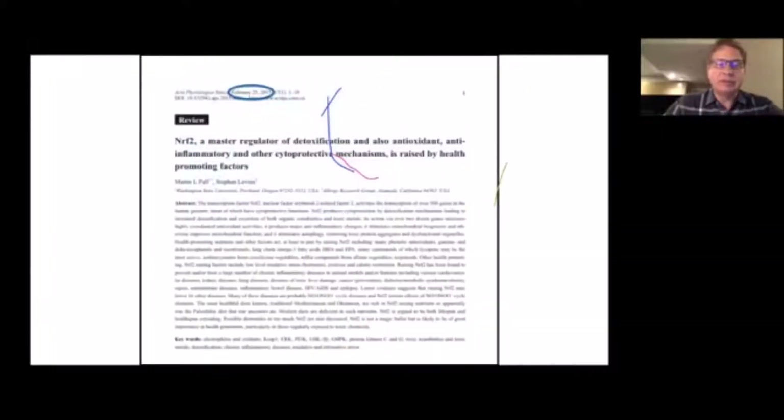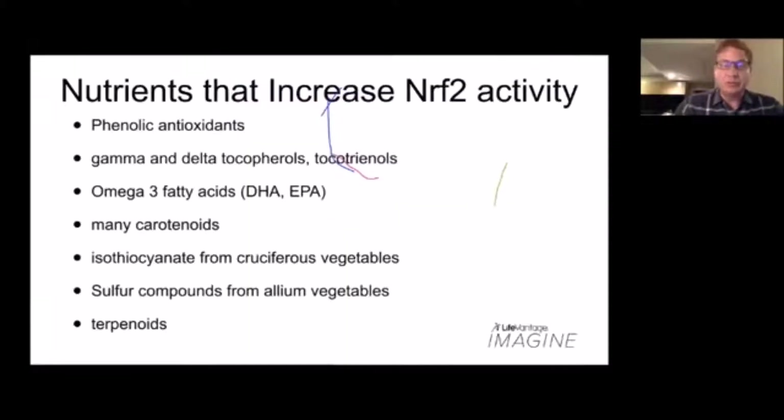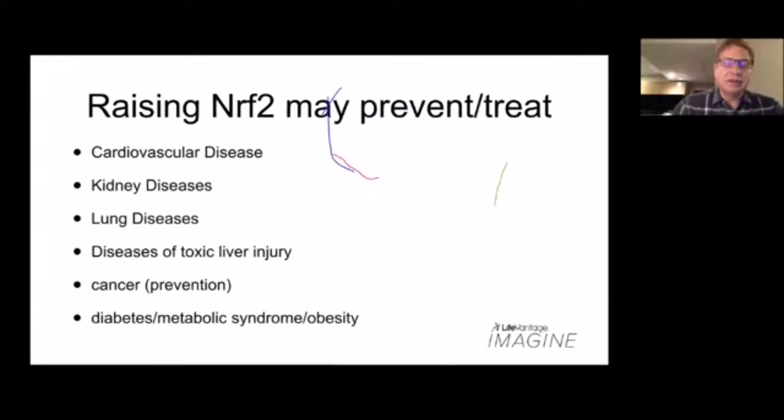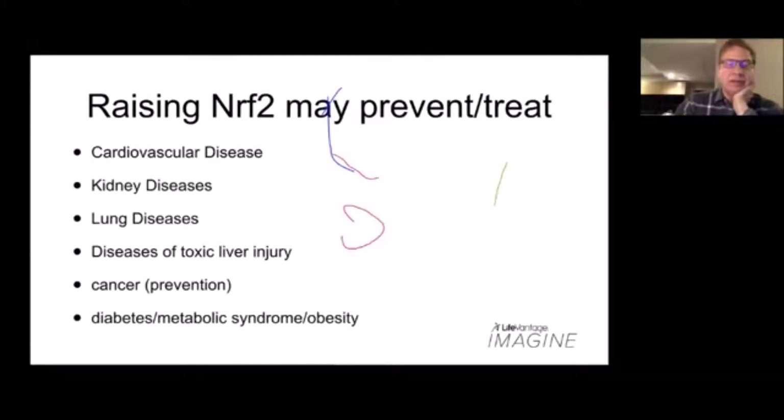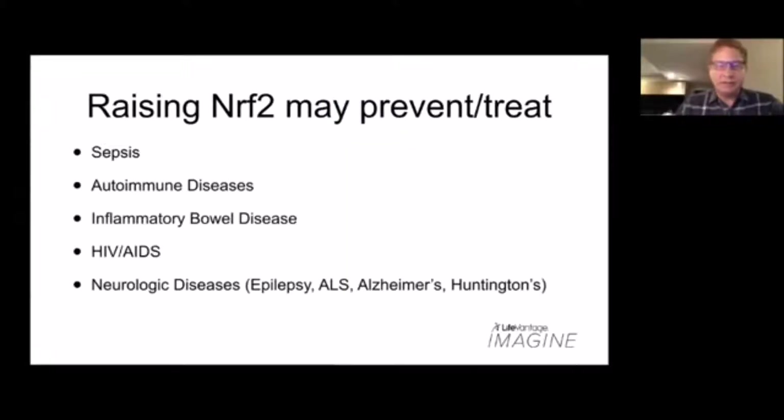This article that came out two years ago is a great one to send to people with scientific backgrounds — it's a nice review of Nrf2 and all the diseases studied with regard to Nrf2. The basic theme of the research was that just about every disease they looked at improved when they activated Nrf2. Other health care factors that can increase Nrf2 activity include moderate exercise and certain types of diets.